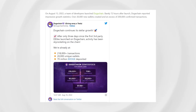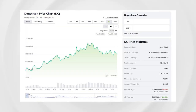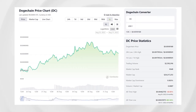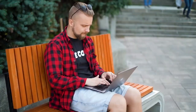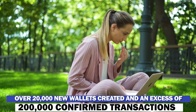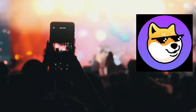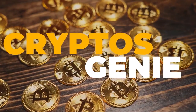On August 13, 2022, a team of developers launched Doge Chain. Barely 72 hours after launch, Doge Chain reported impressive growth statistics: over 20,000 new wallets created and in excess of 200,000 confirmed transactions. Doge Chain has enjoyed a positive reception by the cryptocurrency community. But what exactly is Doge Chain? Welcome to Crypto's Genie.